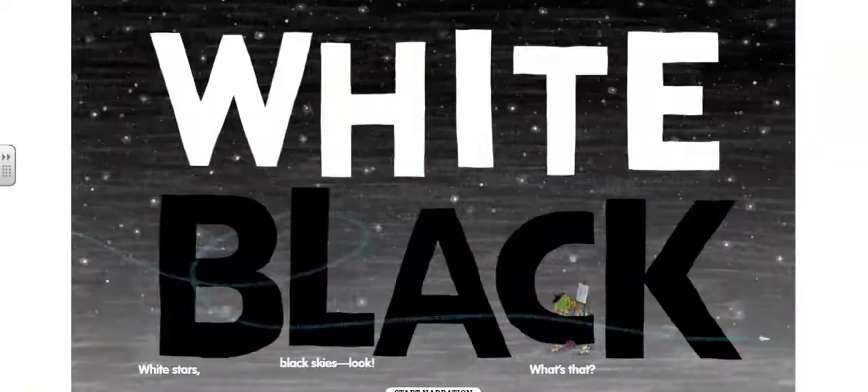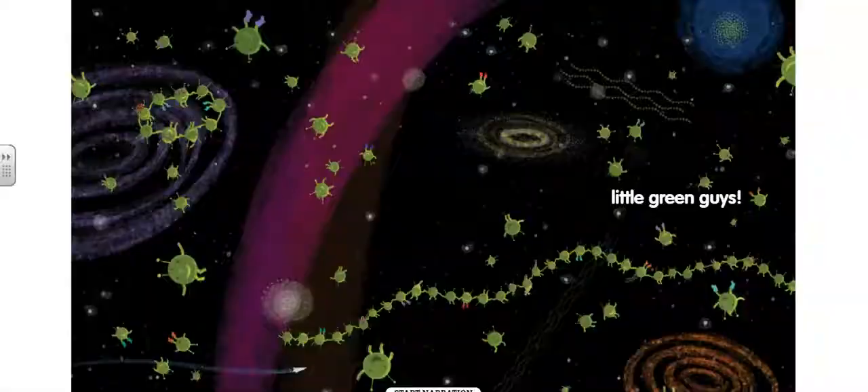White and black, white stars, black skies — look, what's that? Little green guys. The end.